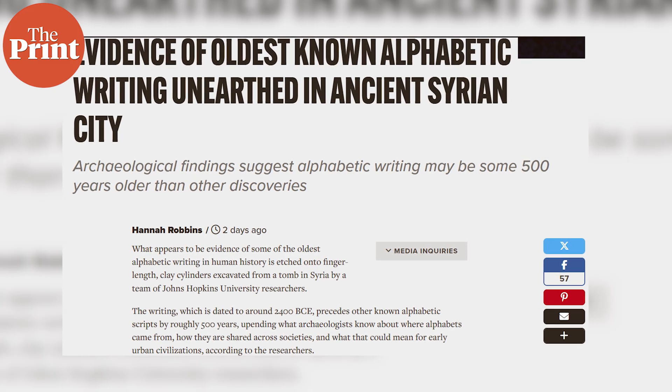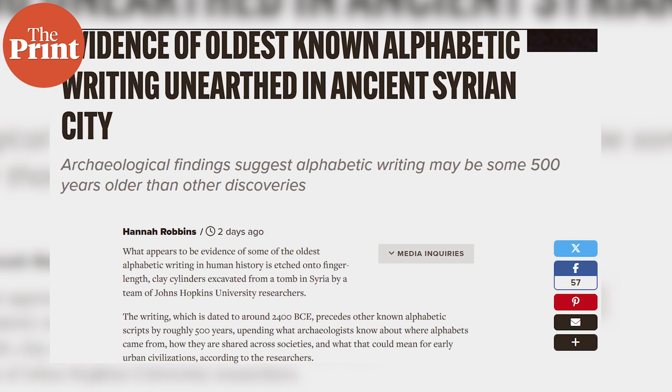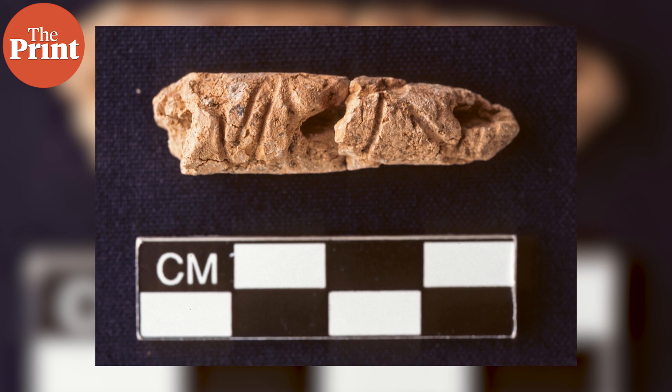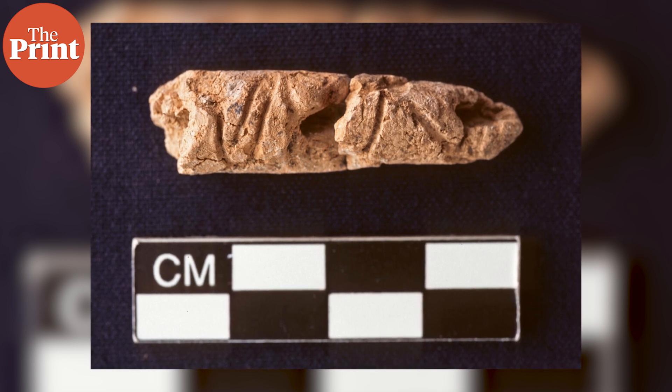The next story has huge implications for the study of language and especially written language. Archaeologists from Johns Hopkins University in the US have found clay cylinders in Western Syria dated to 2400 BCE, approximately 4,400 years ago. These cylinders show evidence of a form of alphabetic writing. They are very small — almost the length of one finger — and were found in Western Syria's Umelmara region alongside some skeletons, gold and silver jewellery, and some cookware. Carbon dating shows these cylinders are at least 500 years older than when scientists originally thought alphabetic writing began, which was in ancient Egypt.